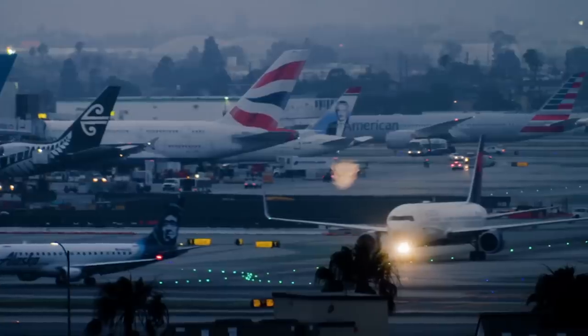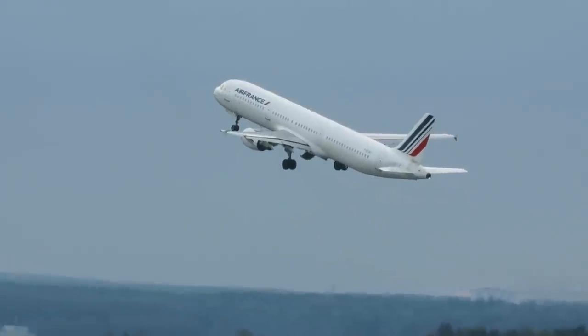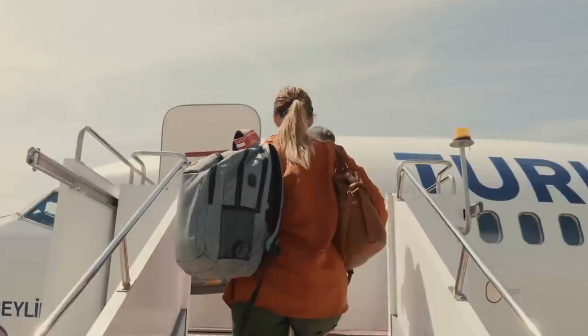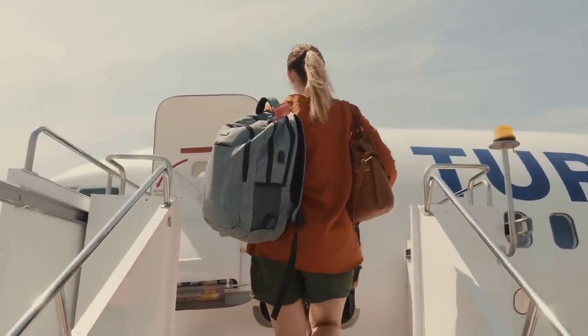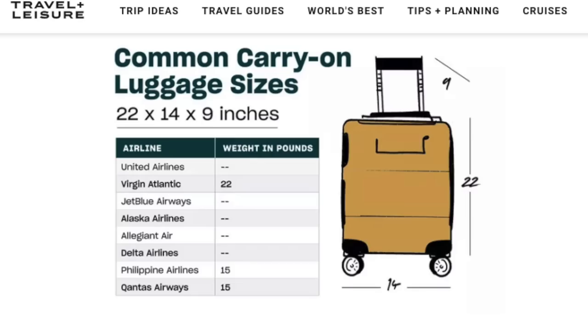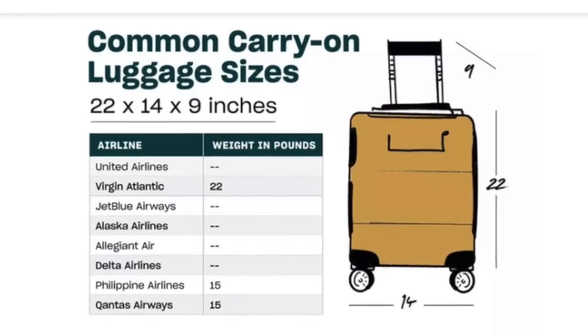The second thing to consider before purchasing any luggage would be to check the size and the dimensions and then cross-reference with the carry-on allowance from your preferred airline. What one airline, or even particular aircraft, may allow as a carry-on could be different from what another allows. I'll leave a link in the description where you can find the baggage limits for most airlines. If you don't have a preferred airline, it is best to choose a carry-on suitcase that is going to work for most airlines.